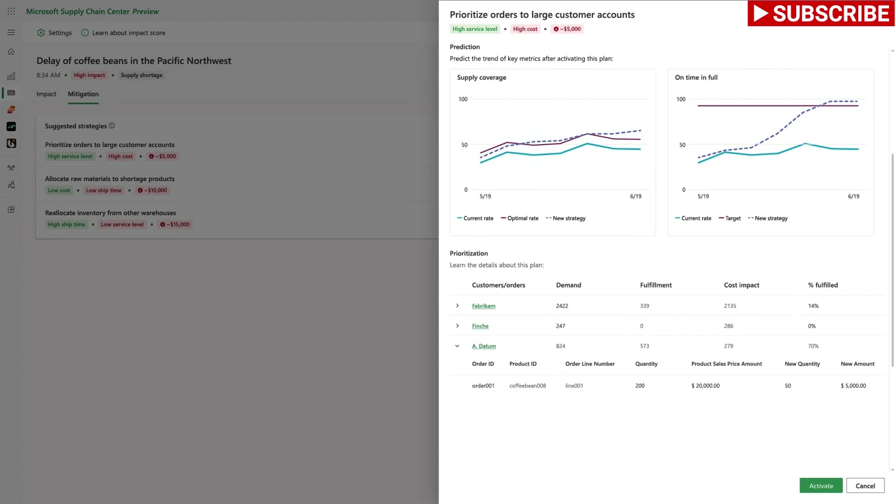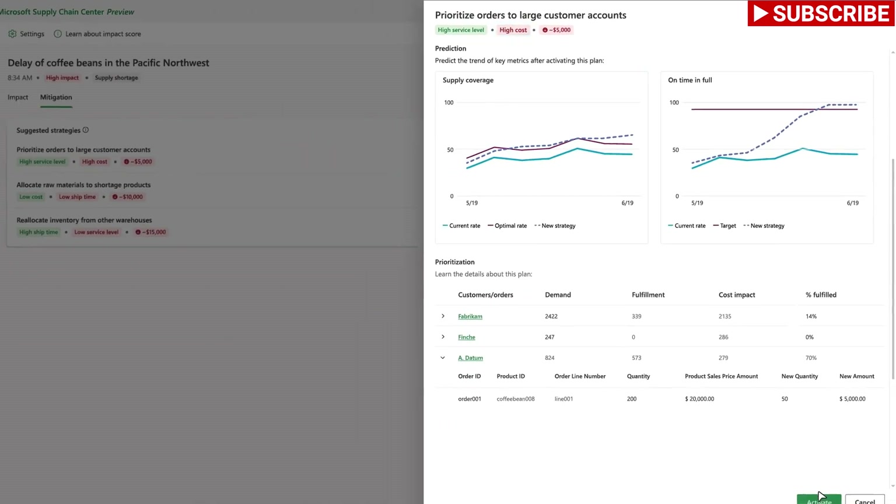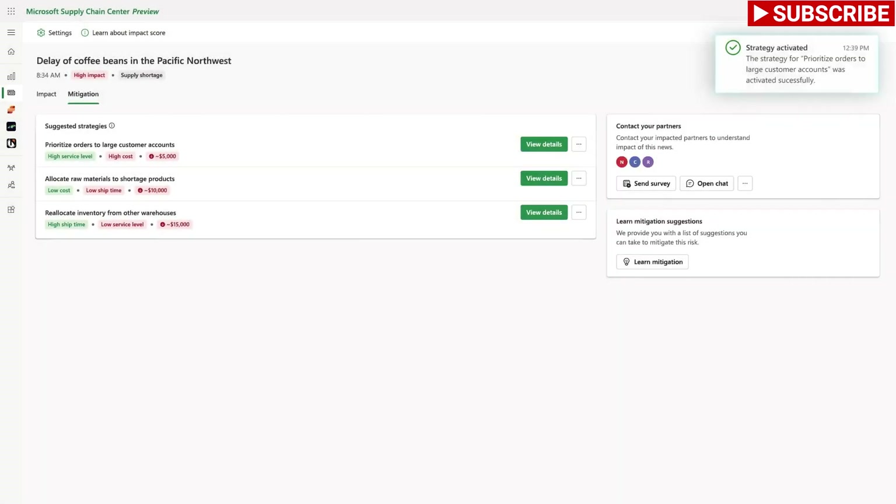Sanjana acts on the recommendation to prioritize orders for her large customer accounts. She sees that by selecting this recommendation she can meet a higher service level, but it does come at a higher cost.